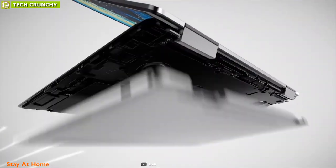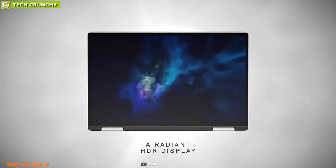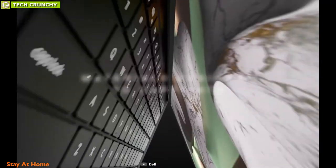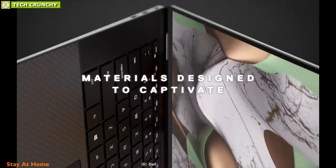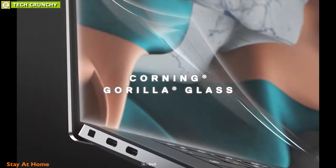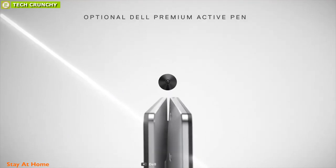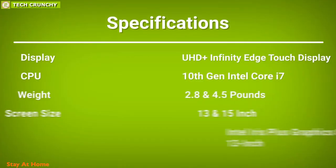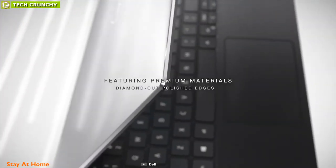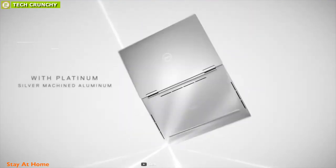For graphics, the XPS 13 comes with Intel Iris Plus graphics and the XPS 15 comes with NVIDIA GeForce GTX 1650 Ti 4GB with MaxQ technology for handling graphical content. Both laptops feature two Thunderbolt 3 ports with power delivery and a powerful battery providing up to 8 hours of battery life. The Dell XPS laptops are loved for their ultra-slim design and powerful features, making them ideal for on-the-go content creators.